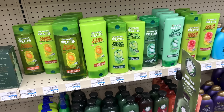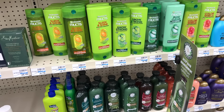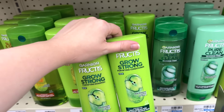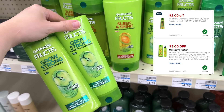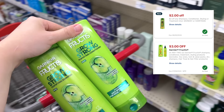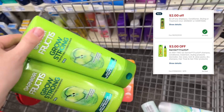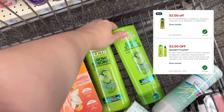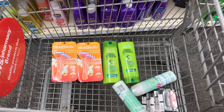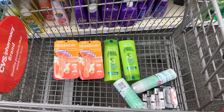Next up we have the Garnier Fructis shampoo and conditioner. The store is not tagged but they're on sale two for $8, and then buy two get back a $3 extra buck. We have a $3 off two manufacturer digital coupon in the CVS app. If that's your only coupon, you'll pay $5 and get the $3 extra buck back, making them a dollar each. I have a $2 off any haircare CRT, so I'm going to pay $3 and get the $3 extra buck back — makes these free.